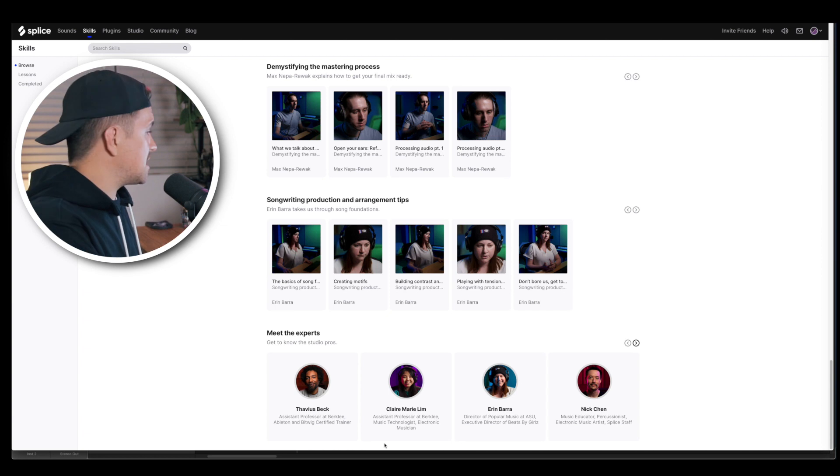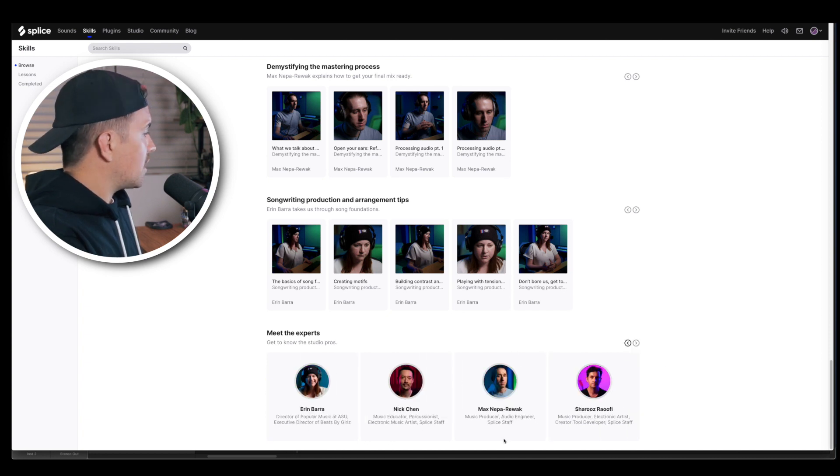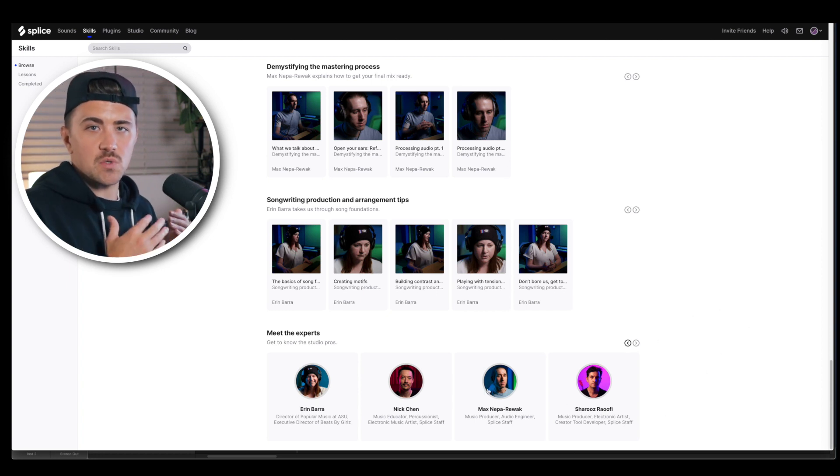The experts teaching the lessons are pretty cool too — you've got two assistant professors from Berklee School of Music, the director of popular music at ASU, and a few different Splice staff members with their own resumes. And as time goes on, I'm sure Splice will be adding new instructors and new lessons to the Skills section.